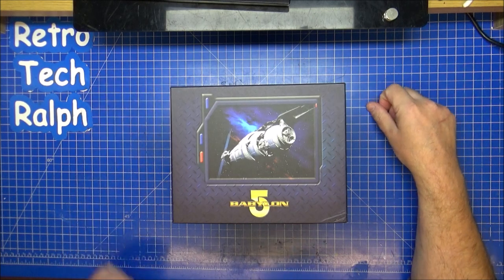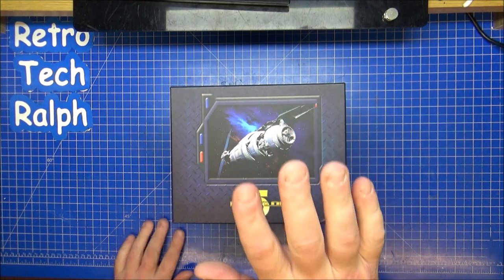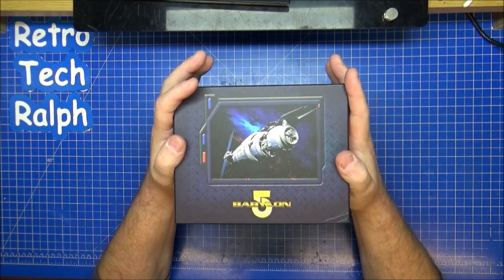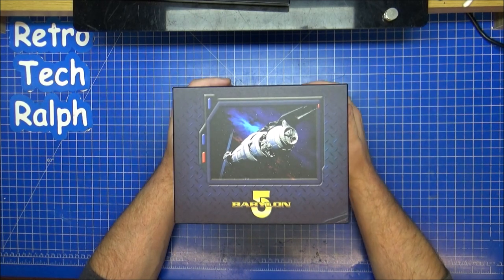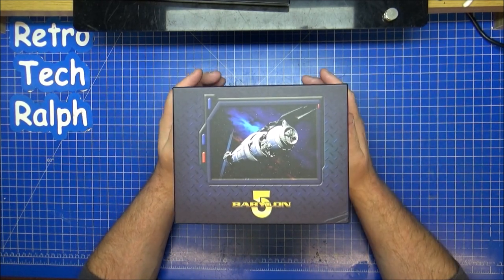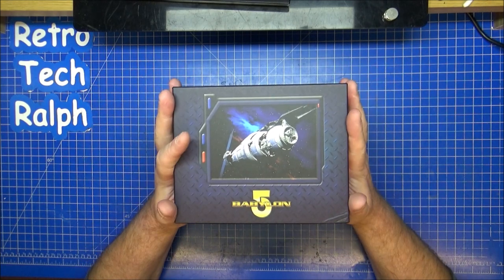Hi guys, Retro Trek Ralph here. I've got another DVD Blu-ray review for you. This time it's one of my favourite sci-fi shows. It's no longer on TV. I don't know whether or not they're going to be doing anything else with the series, or if they're going to do a revamp. But this is Babylon 5.